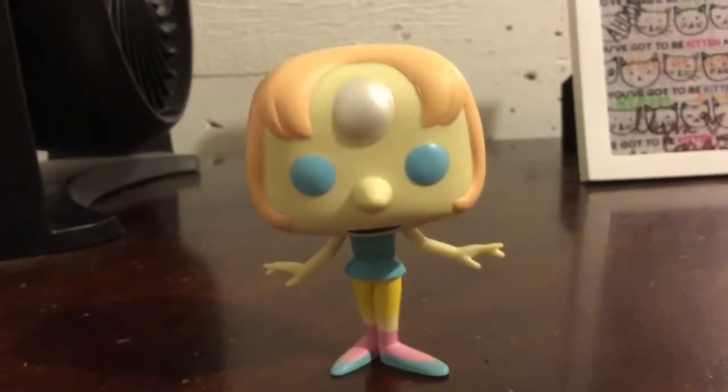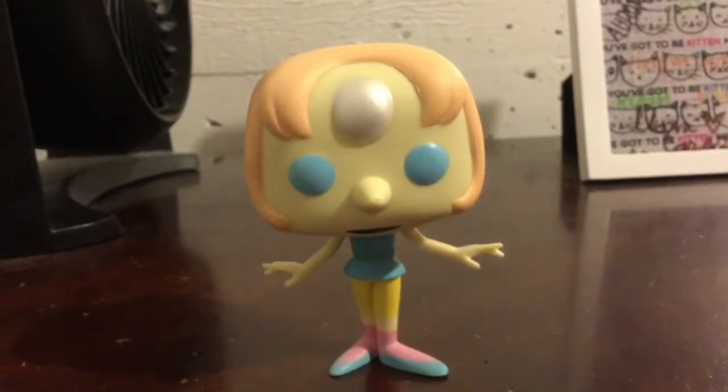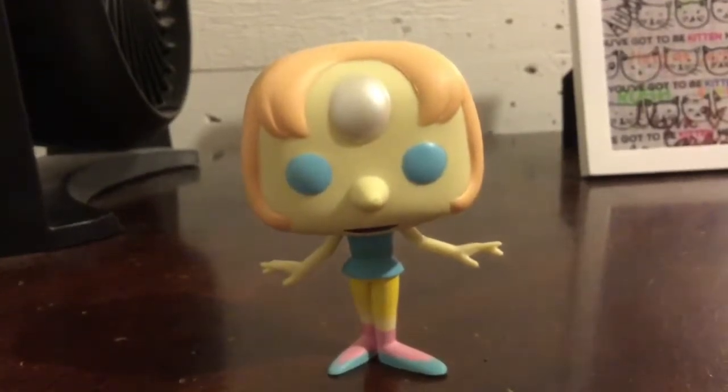I'm doing different Funko Pops and Steven Universe figures, like different reviews of them, because I have a ton and I wanted to do this. I've never done this before.